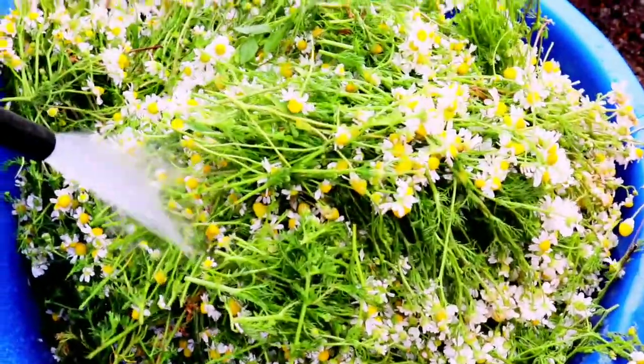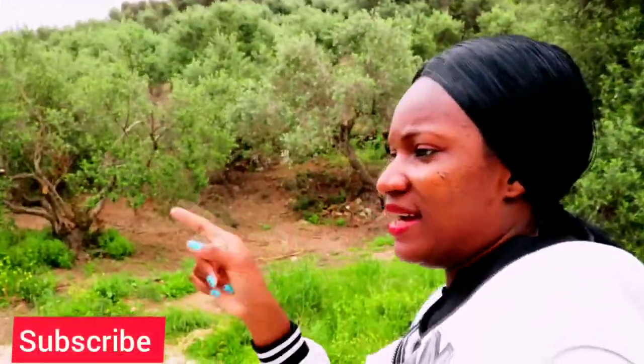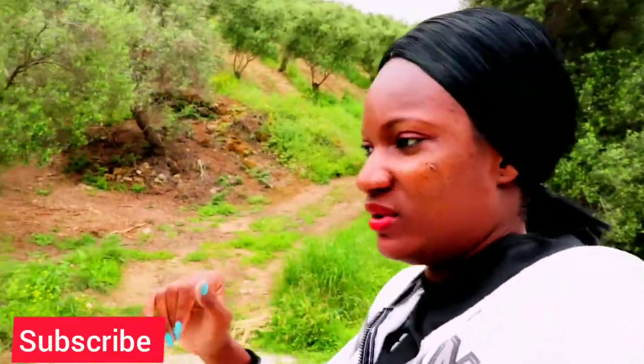Hello fierce fitness family, good morning, good afternoon, good evening from wherever you're watching me from. Today I'm going to collect chamomile — people pronounce it differently. I just found some right here, so let's go down there and harvest some. Chamomile is super healthy and you can use it for your hair, your skin, and you can drink it as tea.